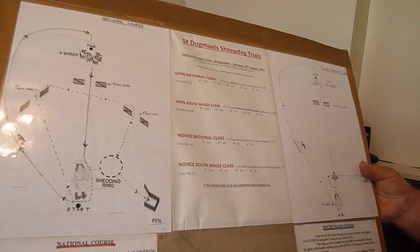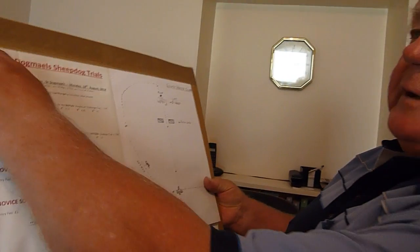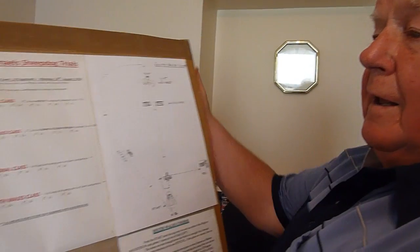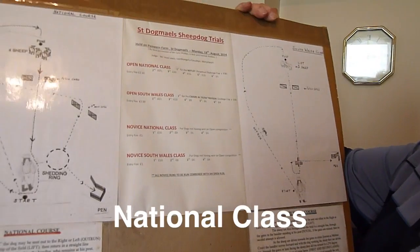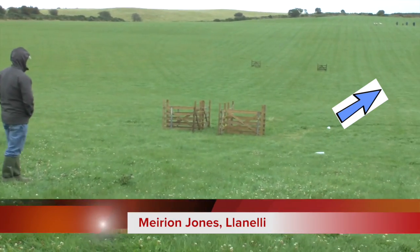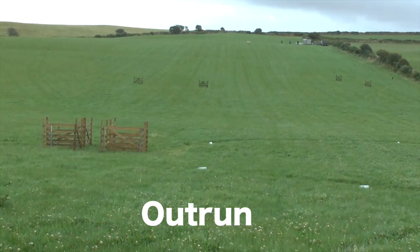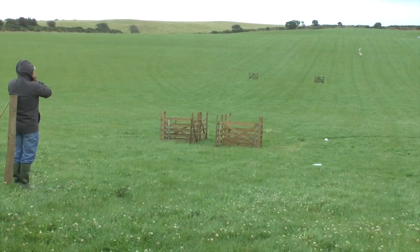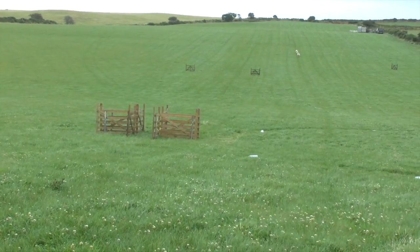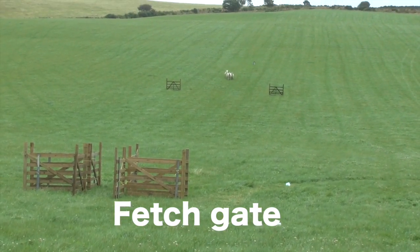In the trials we have two classes or styles. One is called the National and the other is called the South Wales. Now in the National, in St. Dogmels, we use four sheep and the dog is sent out to collect, which is called the Outrun. He collects the sheep at the top and brings them back through a fetch gate.